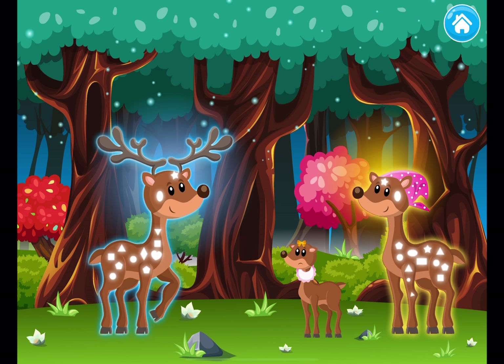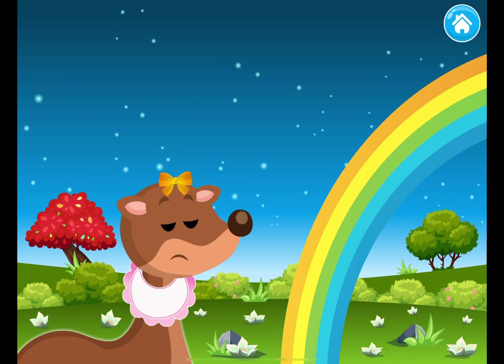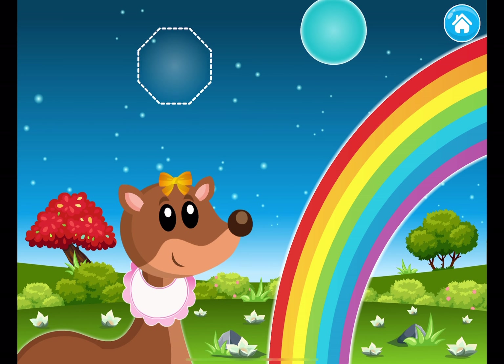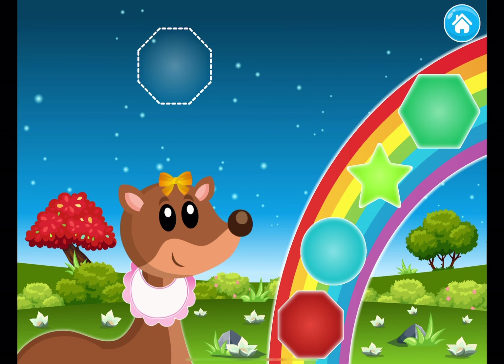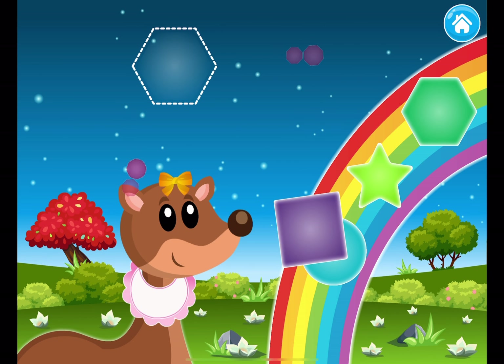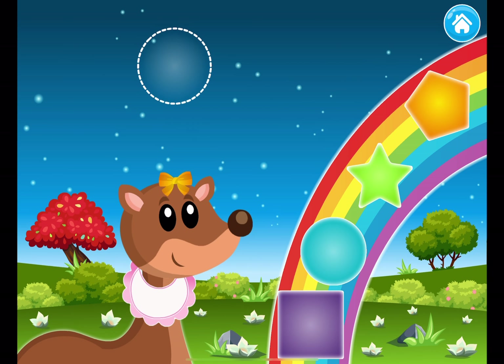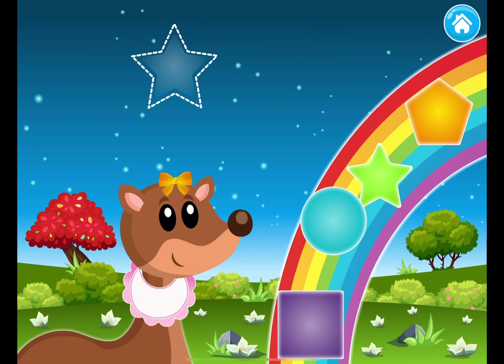Can you please also gather some ornaments for the fawn? Hexagon. Octagon. Hexagon. Circle. Star.